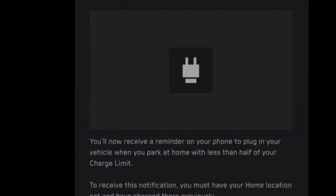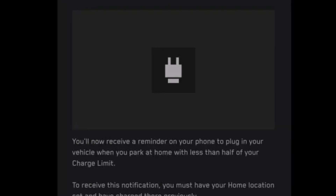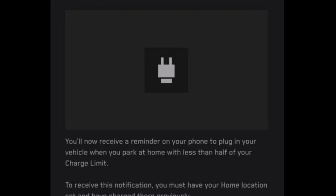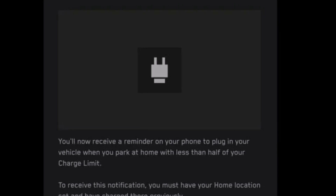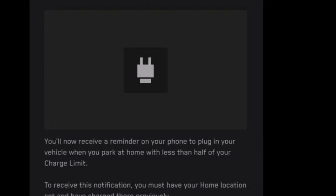Here's a quote from the release notes: "Your vehicle now adjusts to the power level of each DC charging station, so battery preconditioning when you're navigating to a charger and then charging can be more efficient."